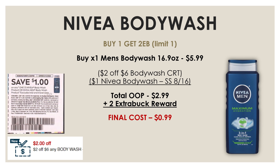We also have a great deal on Nivea Men's Body Wash. It's on promo for buy one and get a $2 extra buck reward. Pick up one 16.9 oz bottle priced at $5.99. Use a $2 off six body wash CRT and a $1 off one Nivea body wash insert from the SmartSource on August 16th. After these two coupons, your out-of-pocket is $2.99, and after the $2 extra buck reward, your final cost is just $0.99.